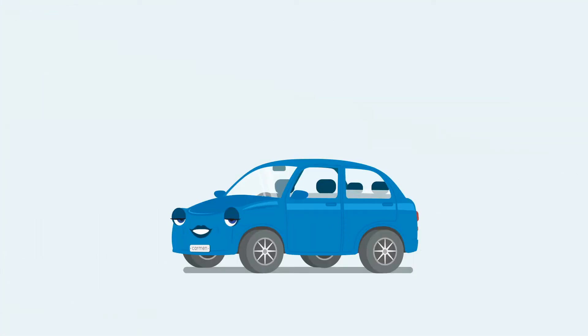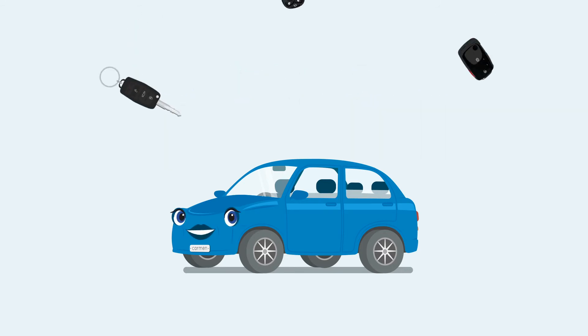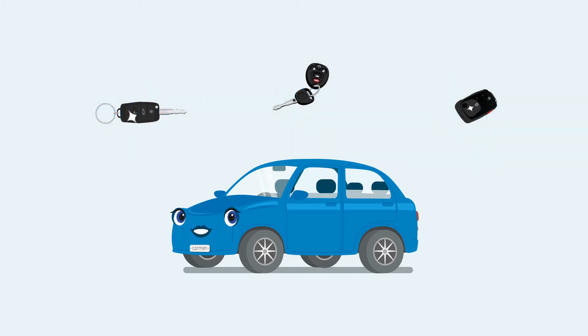Thankfully, my family and I are protected by a key and remote replacement protection plan. If a key or remote is lost, stolen, or destroyed for any reason, this program covers one replacement for any 12-month period.